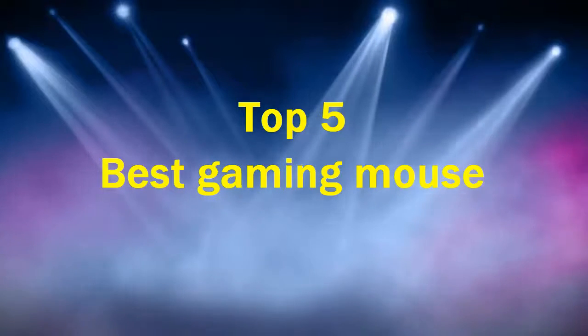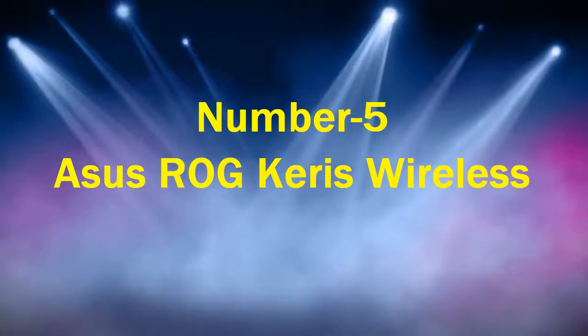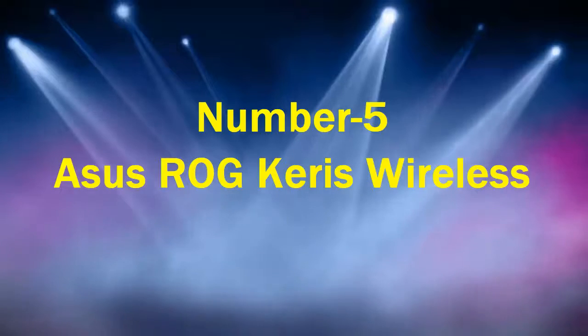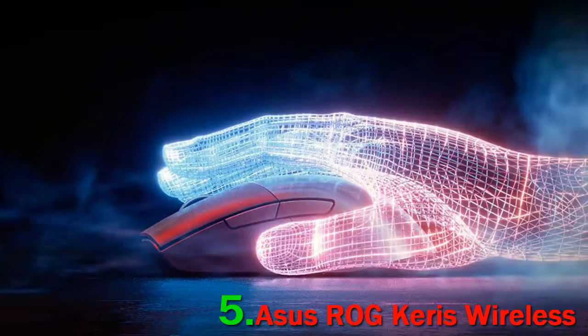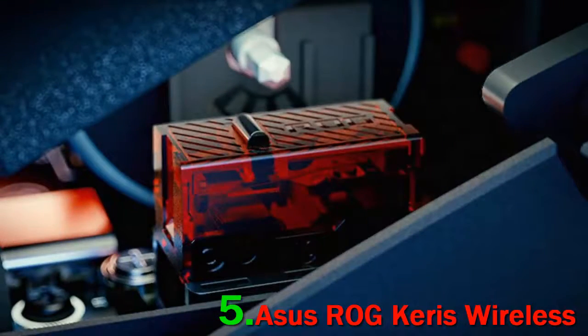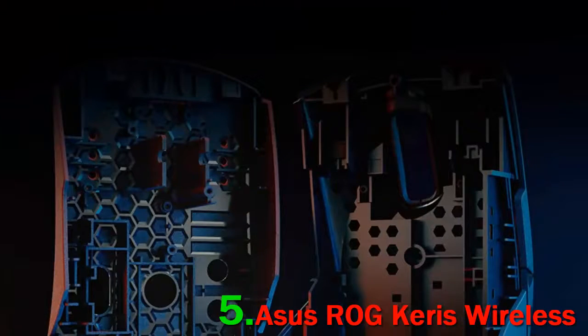Top 5 best gaming mice. Number 5: ASUS ROG Karis Wireless. While wireless gaming mice have historically lagged behind their wired counterparts at times literally, the gaming industry of 2021 appears to have cracked the secret of reliable low-latency wireless mousing. ASUS seems to have quietly become one of the best makers of wireless mice.